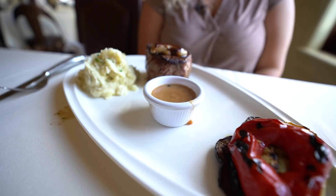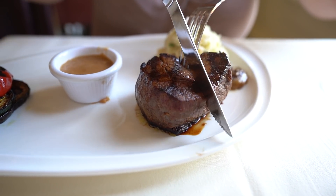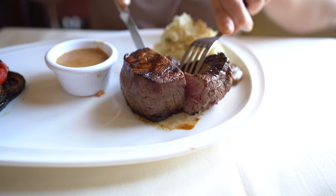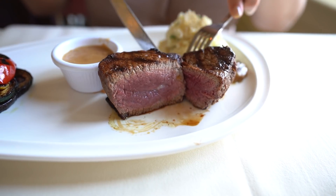For my entree tonight I had the nine-ounce filet, served with truffle mashed potato and seasonal vegetables. It also comes with a peppercorn sauce on the side. I got my steak cooked medium rare — pretty much perfect. It was a huge piece of filet; I'm actually taking half of it home. It was seared to perfection with a nice little crust on the outside. The truffle mashed potatoes were not overpowering at all, just enough flavor to give those potatoes a little extra something. A fantastic entree — you can never go wrong with filet and mashed potatoes.